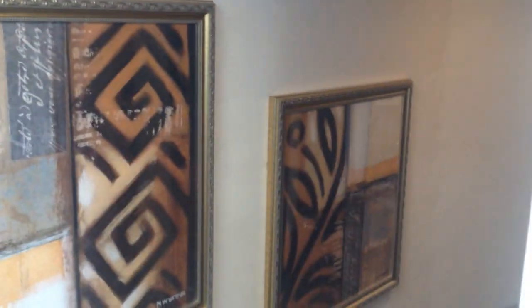As you walk down going forward, the first thing you'll notice is nice custom artwork on the port side hallway, as well as wood paneling and chair rails.